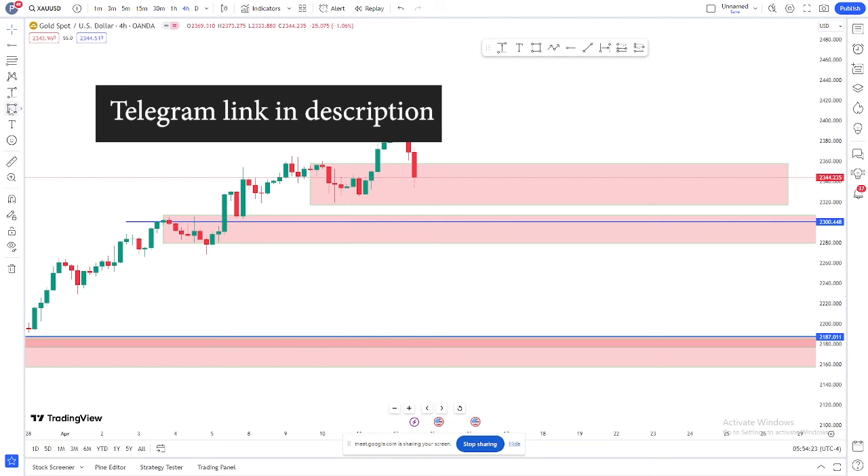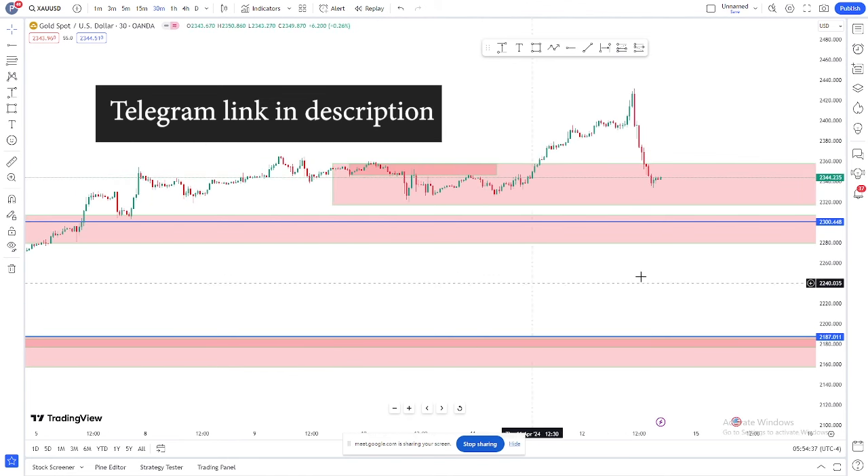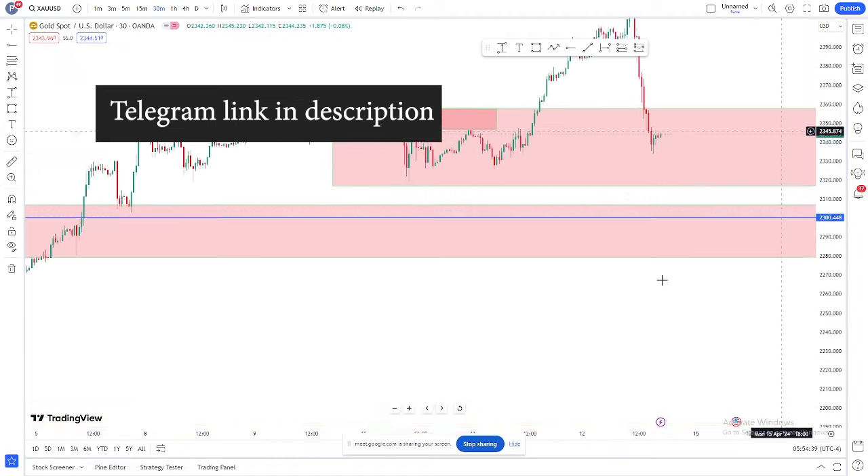Let's go to my trade — what I did yesterday. Go to H4. H4 is showing us that we have this engulfing sell, and eventually this is the failed one, so we are confirming this is on the buy side. So I was not looking for that — I was looking for the 30 minute.